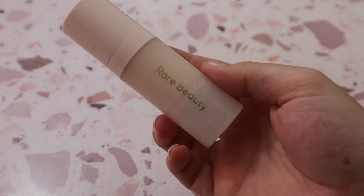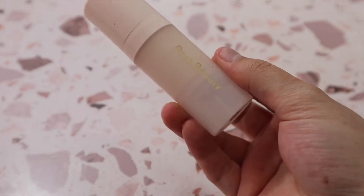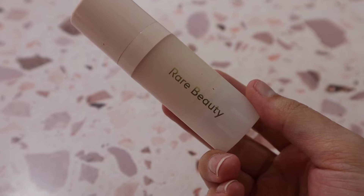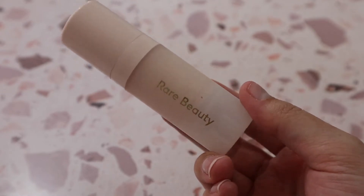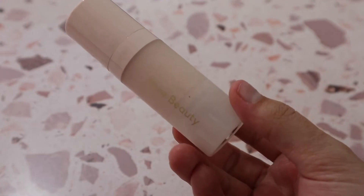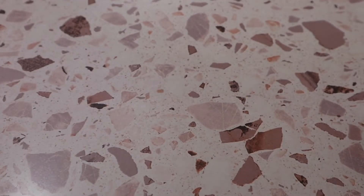Then there's the Rare Beauty Illuminating Primer — the first primer she came out with and the first one I purchased. I love Rare Beauty, but I don't think they do very well with primers. This one is just okay — it's very beautiful and less dewy than the Saie one, but still a nice option.